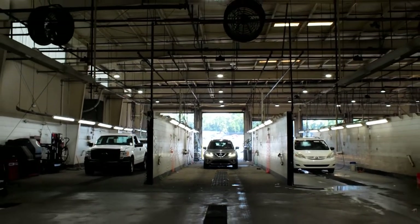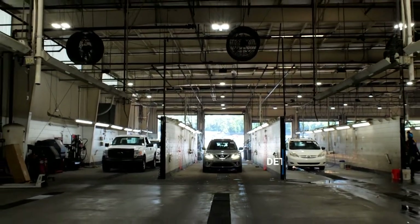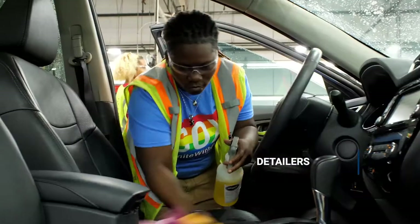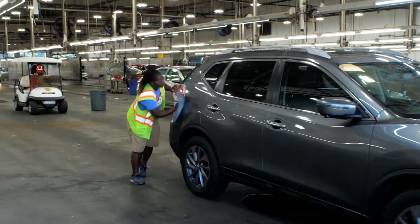Now it's time to make the car look its best in our detail shop. Detailers thoroughly clean and detail each vehicle, so it's fresh and shiny when it drives onto the auction platform.